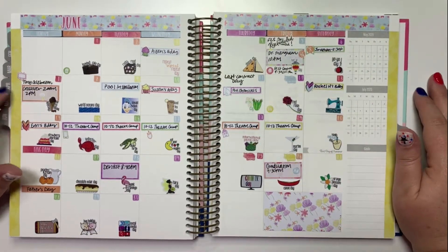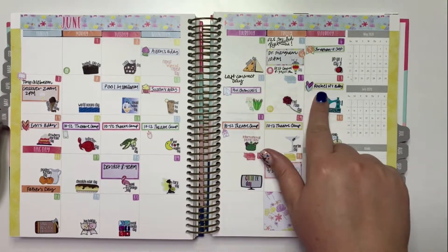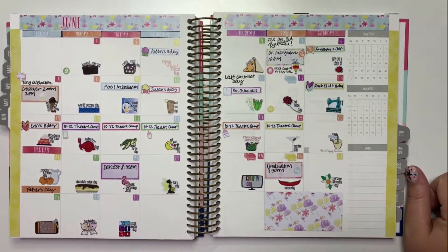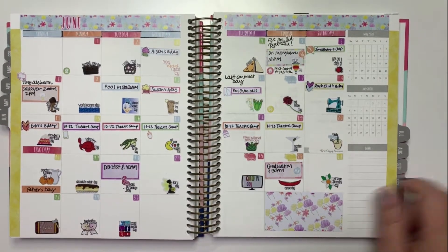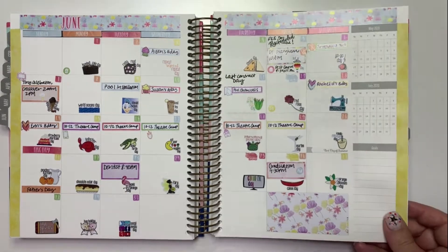My son had a scout crossover on Zoom. Lots of my friends had birthdays — my sister-in-law, some good friends. My son had a theater camp on Zoom, I had a dentist appointment, and then I had to go to graduation for the school I work at. So there was a lot going on this month.